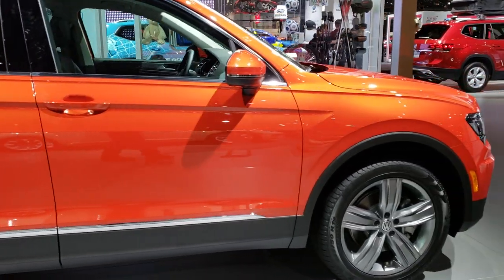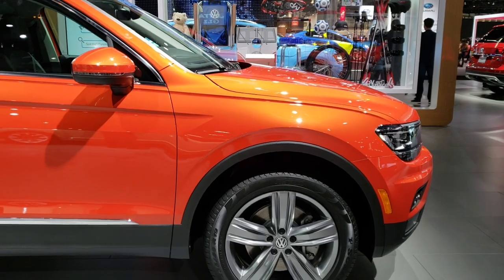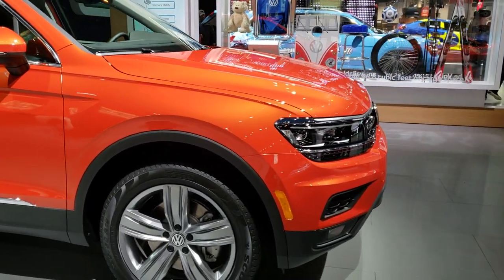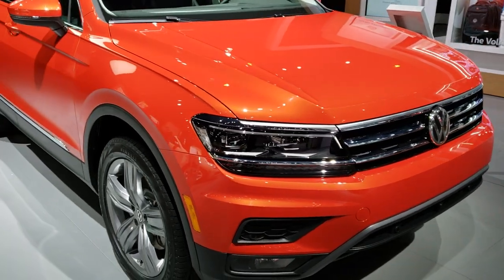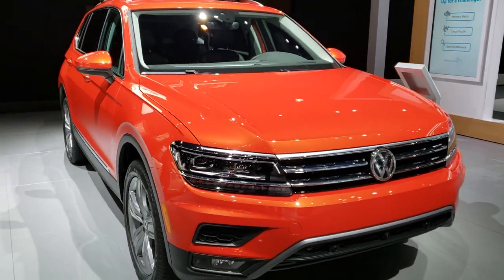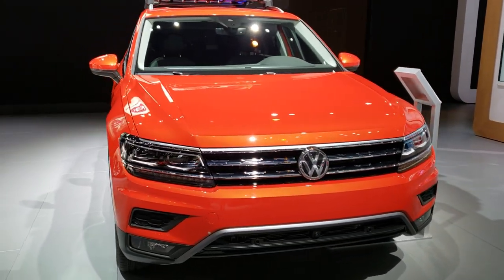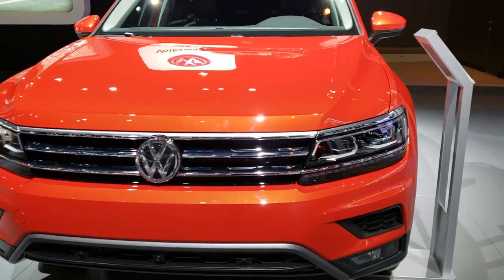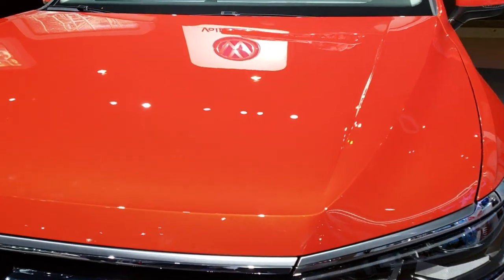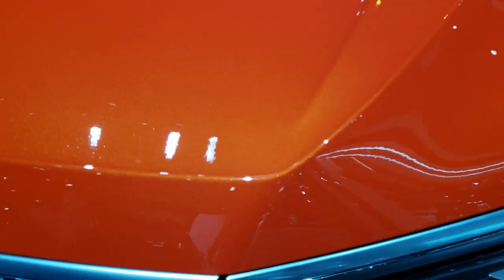I wanted to do a video on this one because it's a really unique color — it's habanero orange pearl coat. It's got a really good look to it. I like to do the full walk-around kind of far away from the vehicle right away and then get up close. This is an SEL with the 4Motion. I really want to get in here on that metal flake on the paint — really a good looking color.